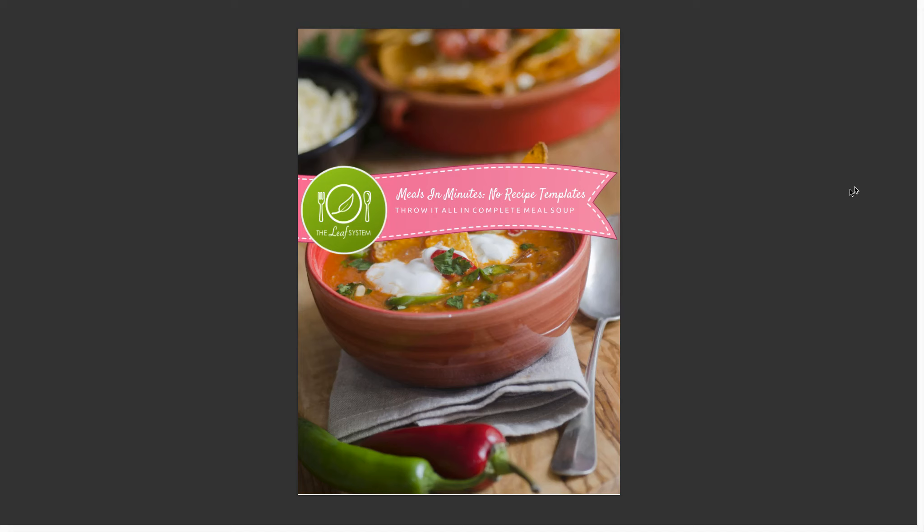This month I'm also sharing my Throw It All In Complete Meal Soup templates. These are not recipes but templates you can use to make your own recipes really quickly. The great thing about soups is that they are so filling — you can fill your stomach so it doesn't feel hungry anymore, but it's a relatively low amount of calories, which makes it great for weight loss. You pack so many vegetables in that they're nutritious, bursting full of everything that's going to help your body lose weight, give you energy, and they're really tasty too.